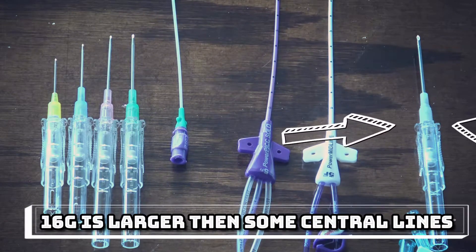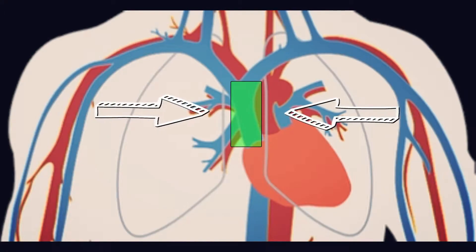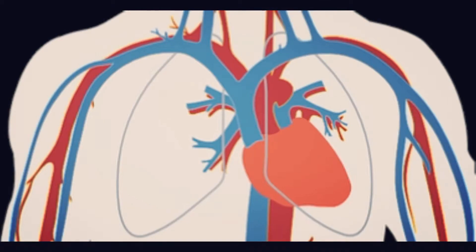It's worth noting that if you are placing a 16 gauge needle, you are effectively placing a line larger than a central line. You may wonder how that is possible — the answer is tip location. A central line will have its tip in the superior vena cava portion of the body, as shown here.